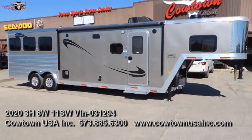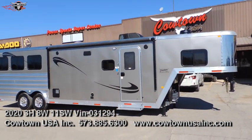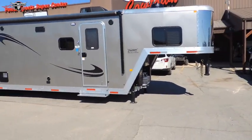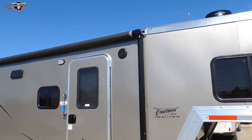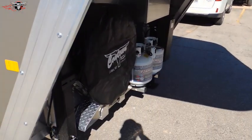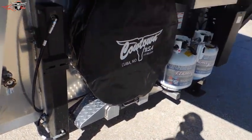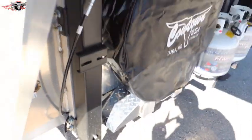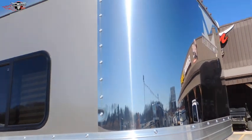Hi guys, Shawn at Cowtown USA. We've got here a beautiful new 8311 Merhow with the six-foot slide out. Let's walk around this beautiful trailer — it's got the pewter skin on it, your dual hydraulic electric-over-hydraulic jacks, and your jiffy jack down here that your tire rides on.